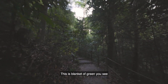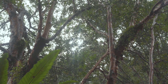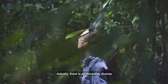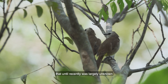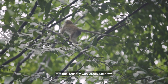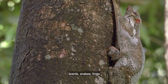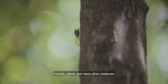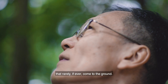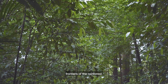The canopy blocks most of the sunlight from penetrating to the understory and forest floor. This is the blanket of green you see if you look out at a tall building at a forest. Actually, there is an incredibly diverse, fascinating ecosystem in the forest canopy that until recently was largely unknown and mostly inaccessible to humans. There are mammals, lizards, snakes, frogs, insects, plants, and many other creatures that rarely, if ever, come to the ground. The canopy is one of the last frontiers of the rainforest.